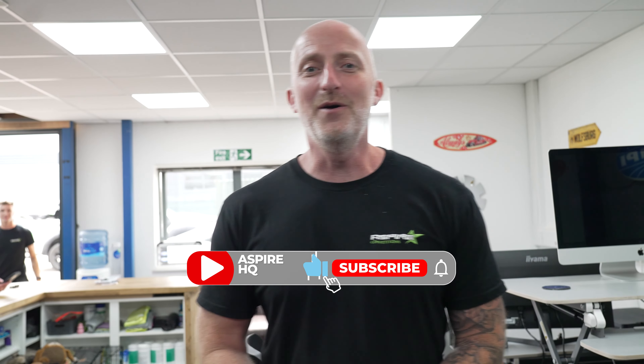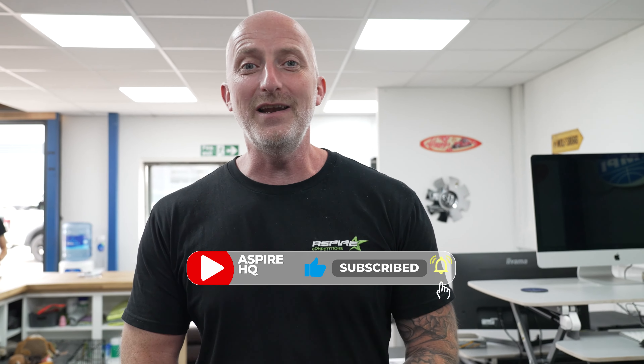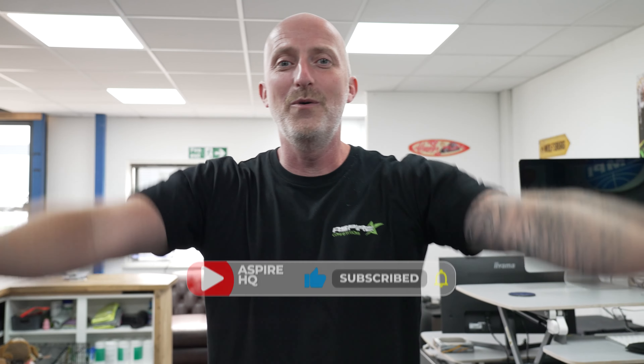Hi guys and welcome to another Aspire Weekly. This week the Jurgen is finally mobile. We work on our T6 campervan conversions and general antics in the workshop. Let's go take a look.